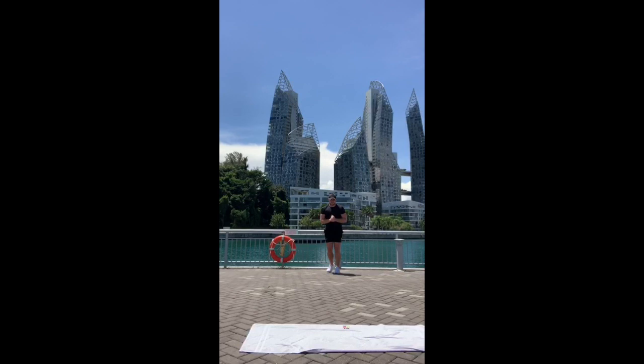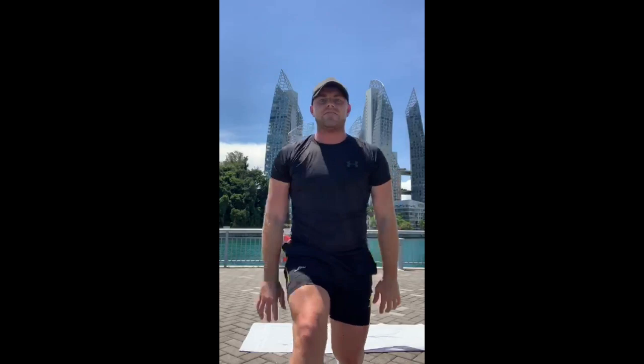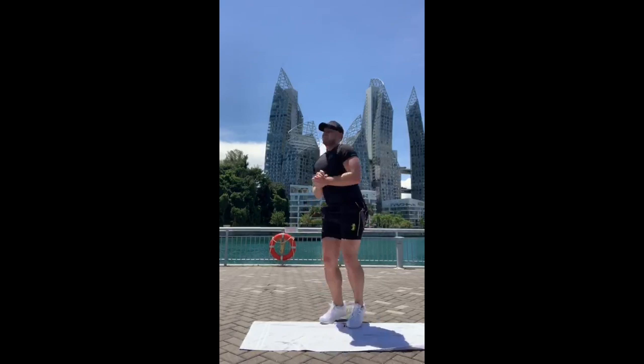Don't be afraid to add in some mobility here as well — you can twist over the front knee, you can also go up to the sky and extend through the hips. Last two. Okay, five-second rest, you're into a 30-second plank.